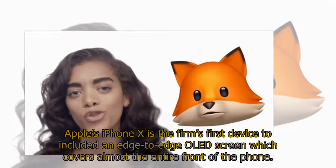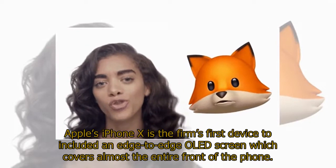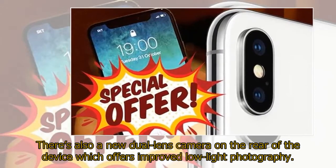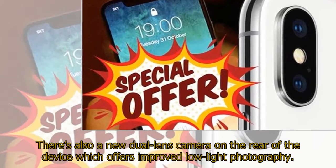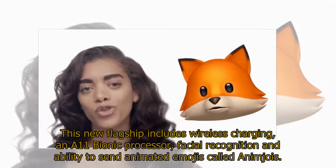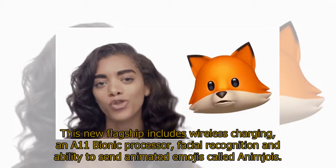Apple's iPhone X is the firm's first device to include an edge-to-edge OLED screen which covers almost the entire front of the phone. There's also a new dual-lens camera on the rear of the device which offers improved low-light photography. This new flagship includes wireless charging, an A11 Bionic processor, facial recognition, and the ability to send animated emojis called Animoji.